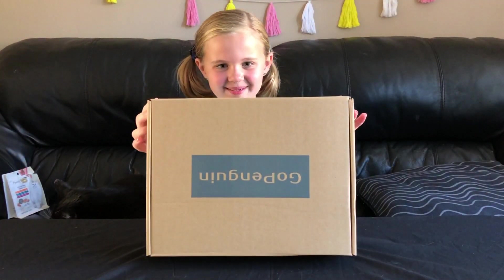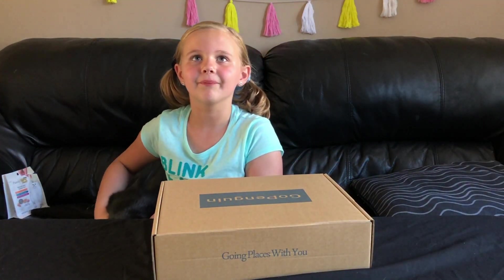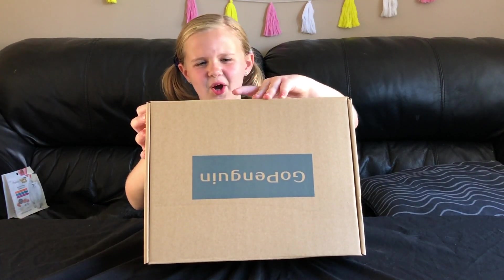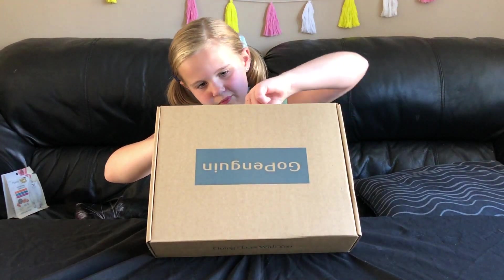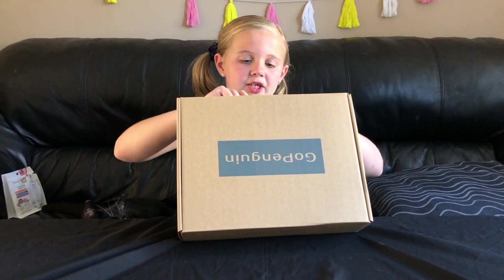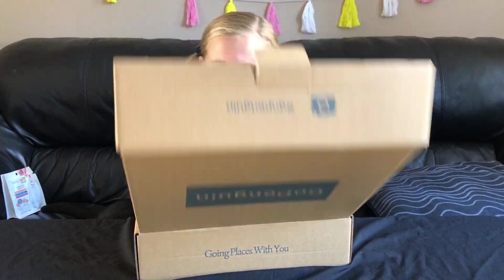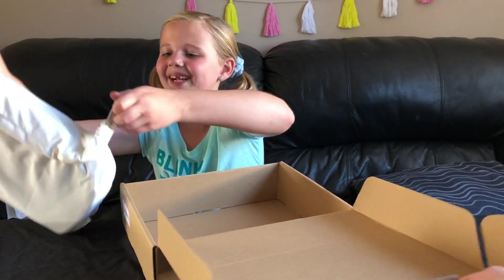Is that like a cheerleading theme? I want to know. Time to open this thing. Let's do this. If there's another box in here, I'm going to... I'm so mad. Why is it wrapped in here? I want to see what's in here.